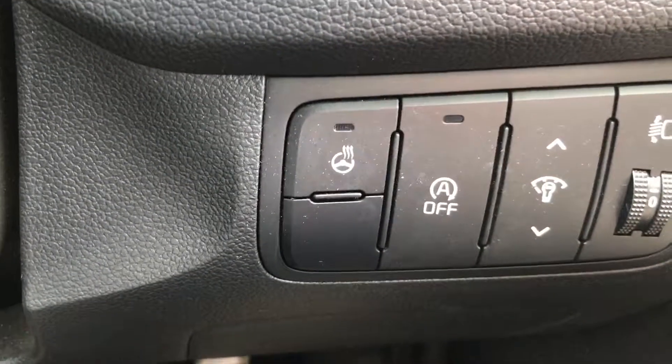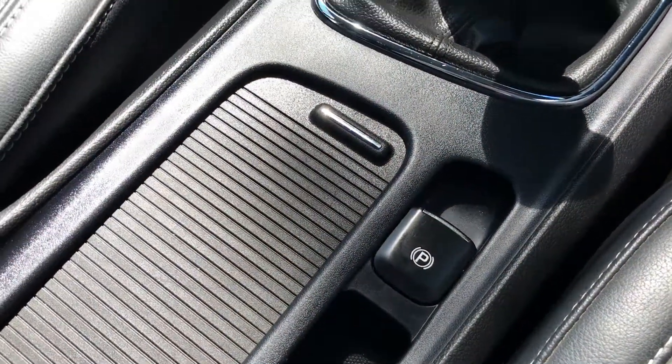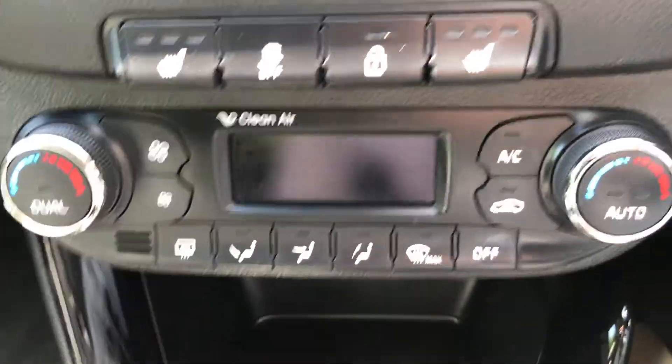And there to the left-hand side you've got a heated steering wheel, multi-function steering wheel, electric handbrake. Nice dark and light leather seats, which are also heated in the front. Dual-zone climate control.